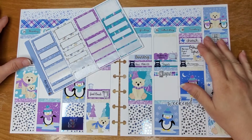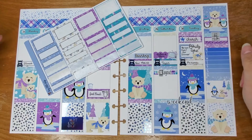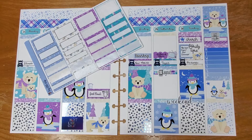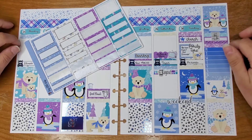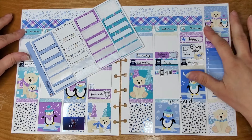Hey guys, Jen here from Craft Penguin Planner. Welcome to my channel. Today we are here to memory keep in my A5 Wide planner from the Penny Pages for the week of January 24th through the 30th.